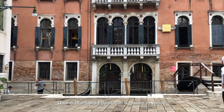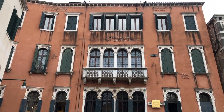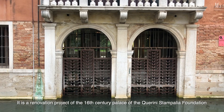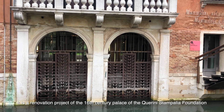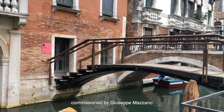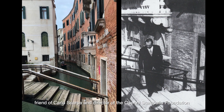The Quirini Stamperia Foundation is located in Venice. It is a renovation project of the 16th century palazzo of the Quirini Stamperia Foundation, commissioned by Gisele Di Mazzalio, friend of Carlos Gaba and director of the Quirini Stamperia Foundation.